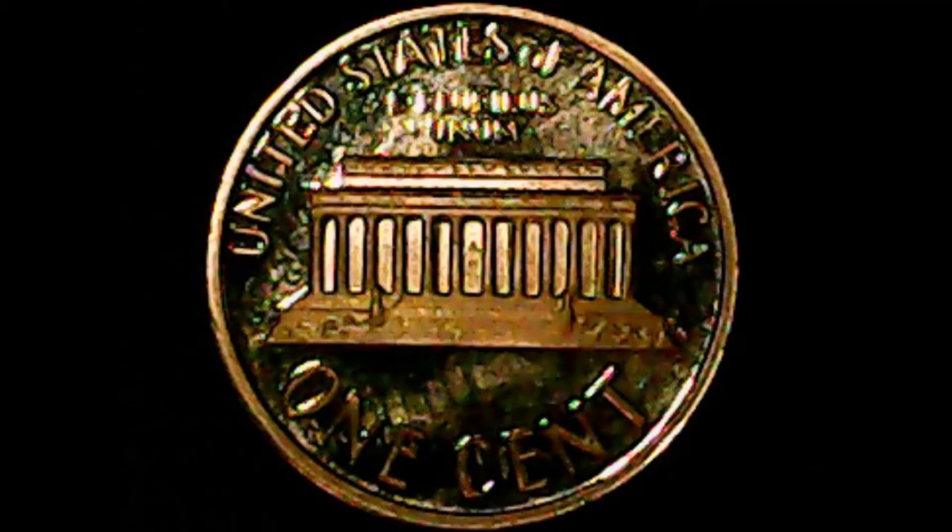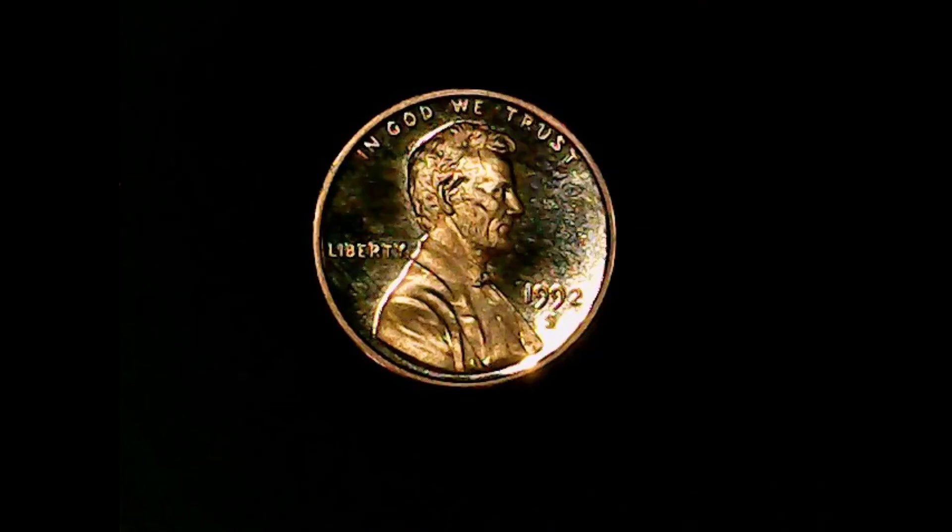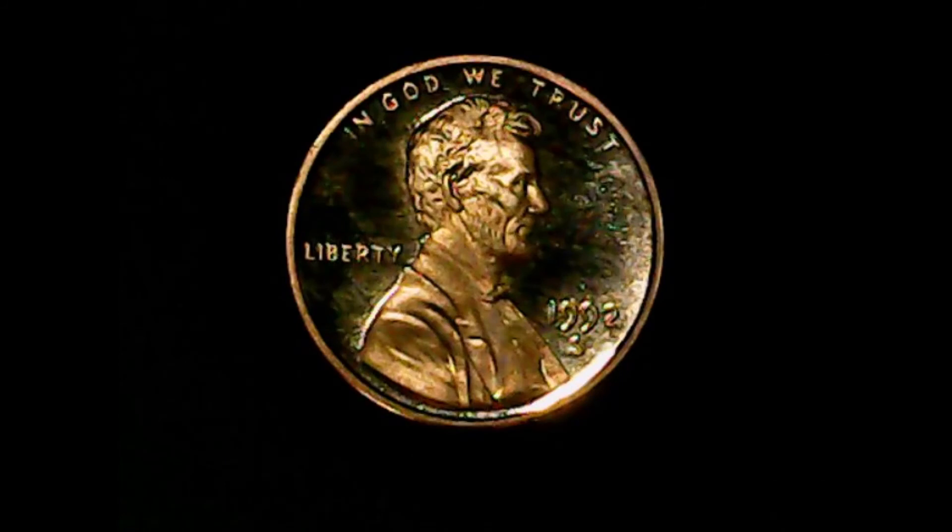Now let's go to the obverse. Along the top it says 'In God We Trust.' Along the left-hand side it says 'Liberty.' Along the right-hand side it says '1992-S,' with the bust of Abraham Lincoln in the middle. Same thing here — the coin is completely untouched as far as damage, dings, and scratches, except for the finger oil visible on the coin.